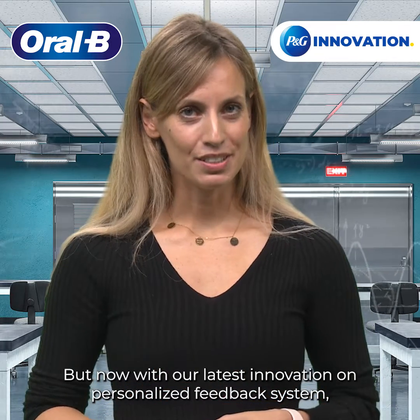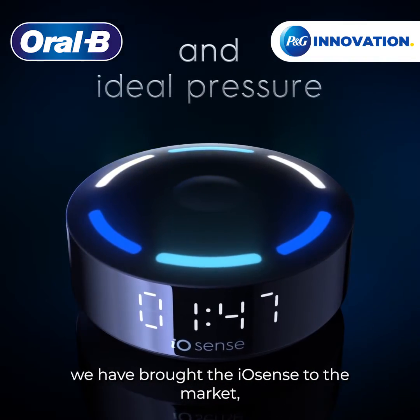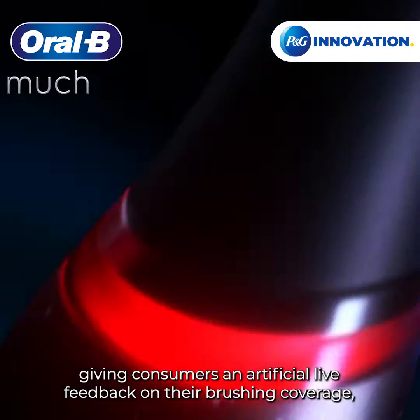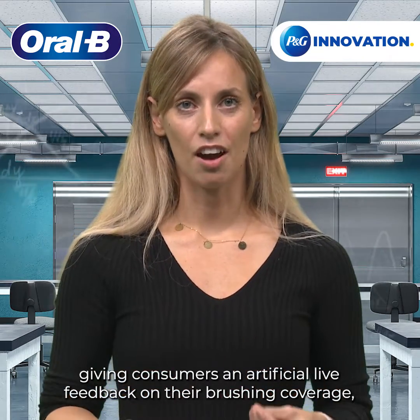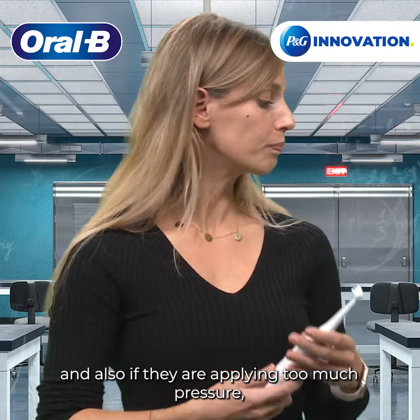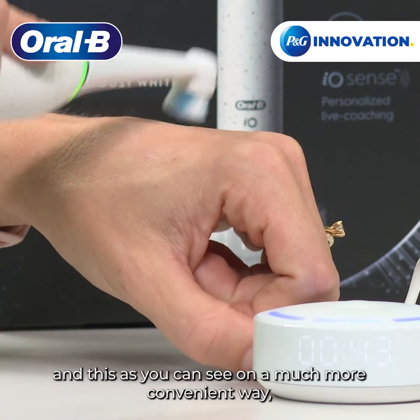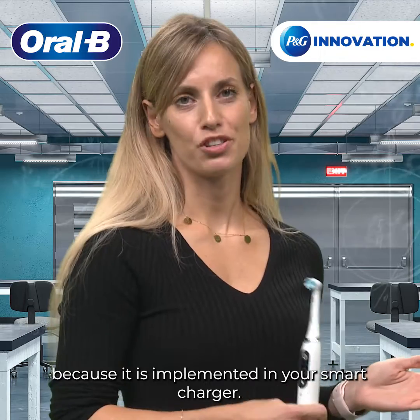Now with our latest innovation on personalized feedback system, we have brought the IO-Sense to market, giving consumers an artificial live feedback on their brushing coverage, the time that has passed, and also if they are applying too much pressure. And this, as you can see, in a much more convenient way because it is implemented in your smart charger.